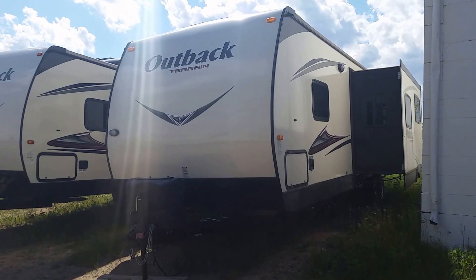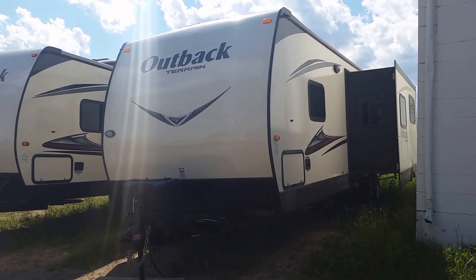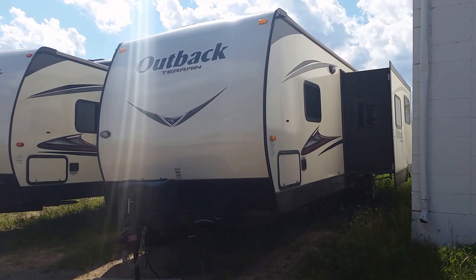This has been the Outback Terrain 332 TRS. We are Riders Connection and we're located at 4012 50th Street in Cold Lake, Alberta.